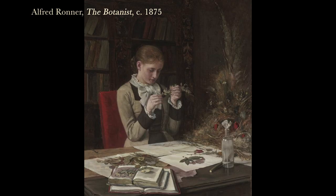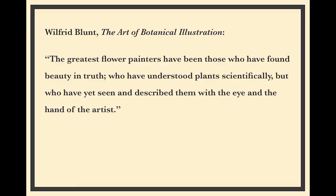Starting us off, we have a work from the 19th century. The 18th and 19th centuries are considered the golden age of botanical art. This painting is called The Botanist and it's by Alfred Roehner, a Belgian painter. Here we see a young woman studying pressed flowers — she's very focused on her activity. She's supposed to be a role model of enlightenment through your own study; she is an earnest young woman. This was actually an early acquisition by Vassar when it was still a women's college, so she could have served as a role model for the students.